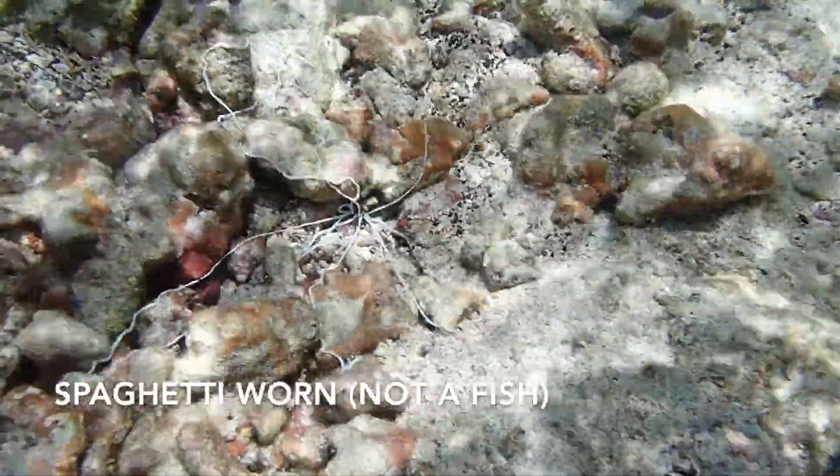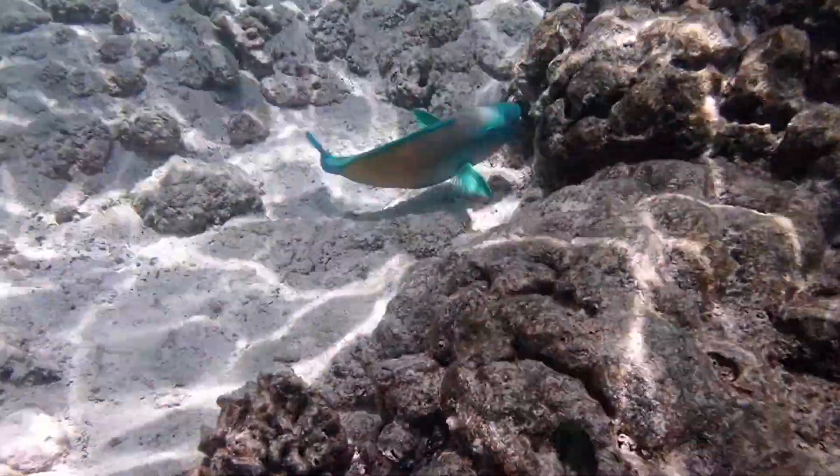Here's a spaghetti worm — obviously not a fish, but there are some other interesting creatures to see here.